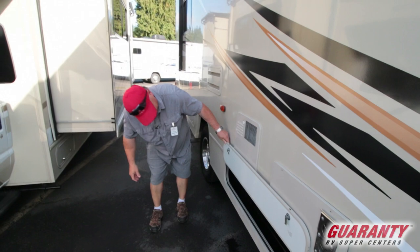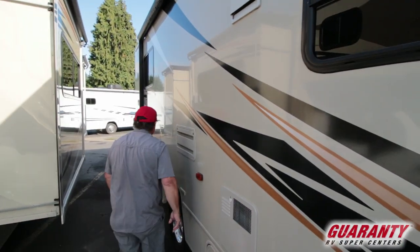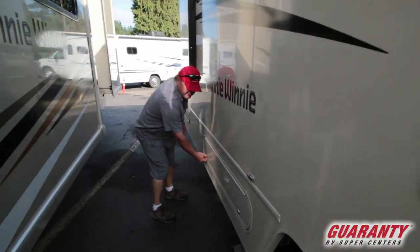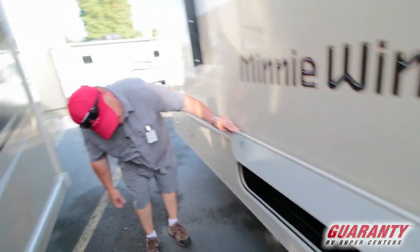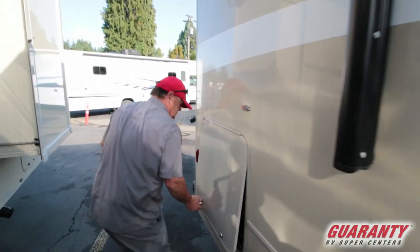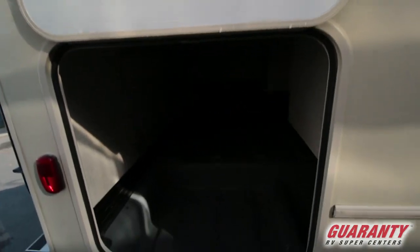This is one of our storage areas here — it's a pretty nice, long storage area, all rotocast plastic. Winnebago makes all of their own storage pods and tanks; they make about 85% of everything that goes in this coach themselves. There's a lot of great storage here — this one is almost big enough to be a spare guest bedroom.